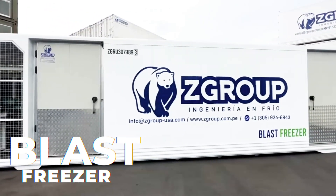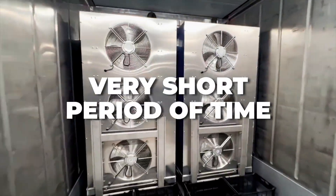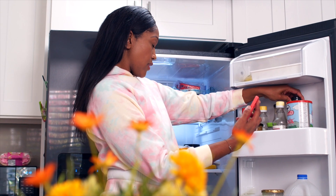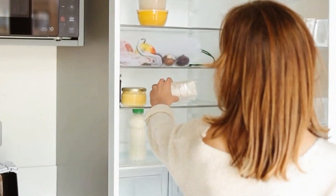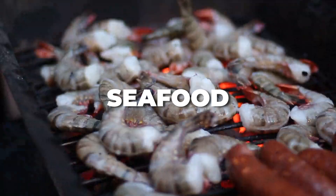Blast Freezer. This equipment is a forced air freezer that allows products to be frozen below zero degrees in a very short period of time. This is how you can preserve the best quality and maintain the highest amount of nutrients in the products, ensuring that food can be stored in its original state for a longer period of time. Ideal to freeze various foods such as vegetables, fruits, meat, poultry, fish, and seafood.